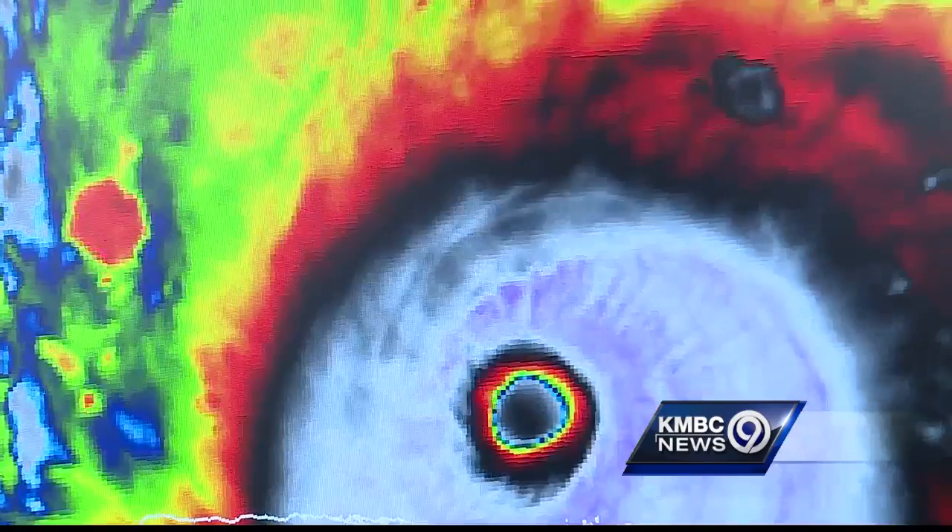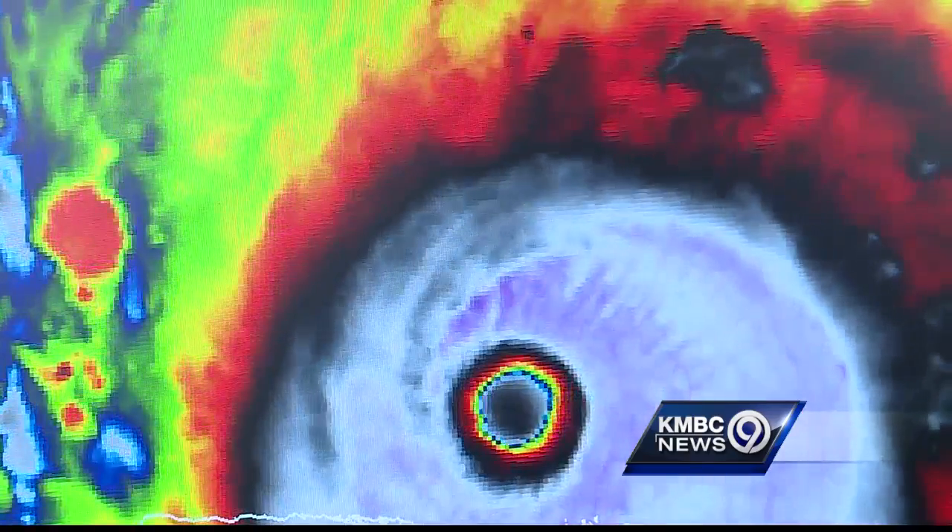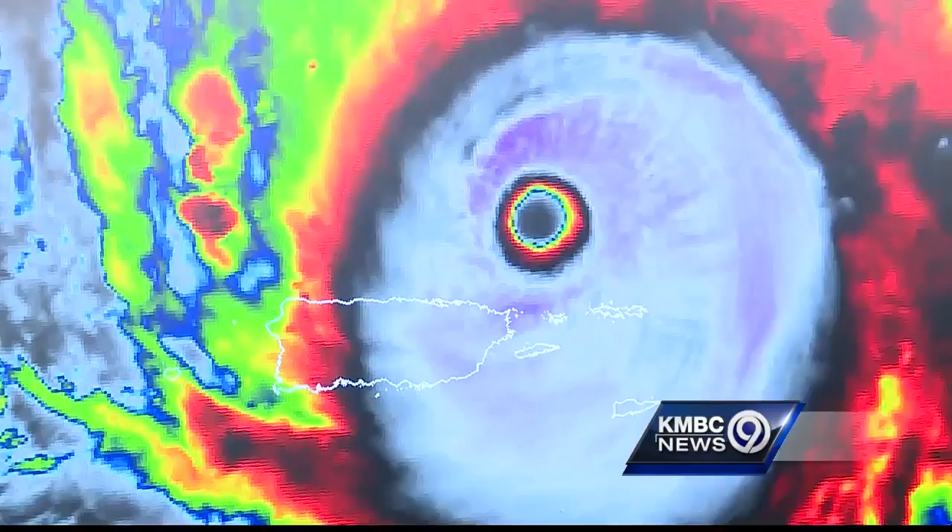It's a very strong storm — one of the strongest. For 24 hours, Irma has sustained winds of 185 miles per hour. It's heading right for Florida, so that they can plan ahead properly and evacuate people as needed.